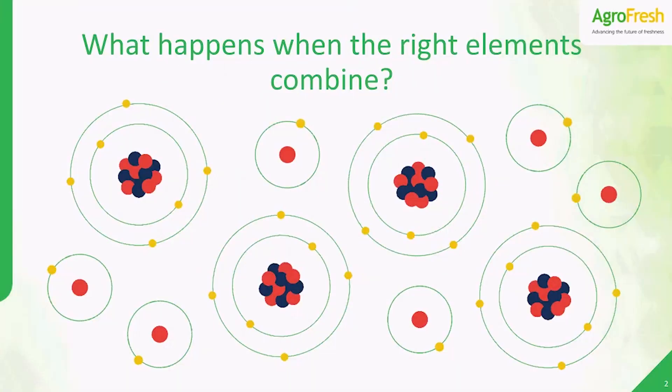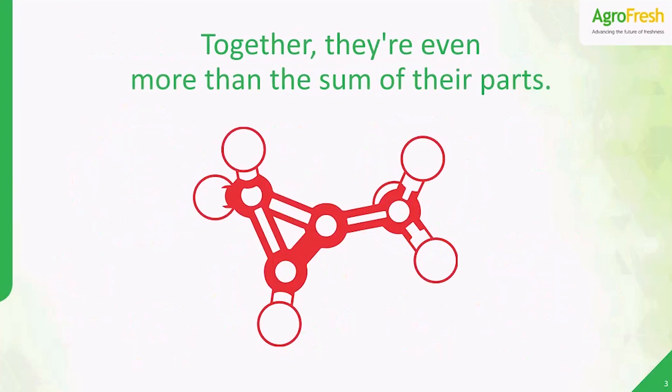Today, we're going to talk about what can happen when you put together the right elements in the right ways. For example, let's take these 10 carbon and hydrogen atoms — important and essential to life by themselves, sure, but there's a lot more potential there. When you put them together in the right way, they make 1-MCP, the ethylene control technology that AgriFresh pioneered with SmartFresh. It changed the industry by enabling you to deliver better quality produce to your customers all year round. That's definitely more than the sum of the parts.